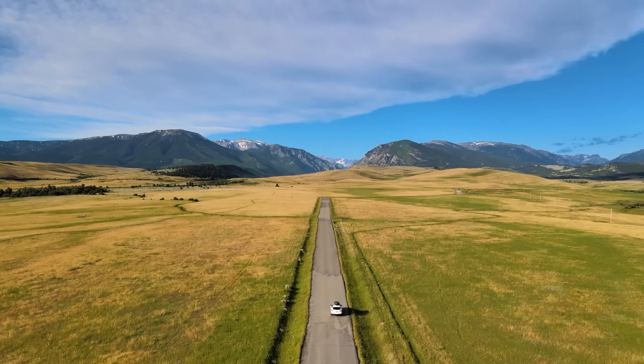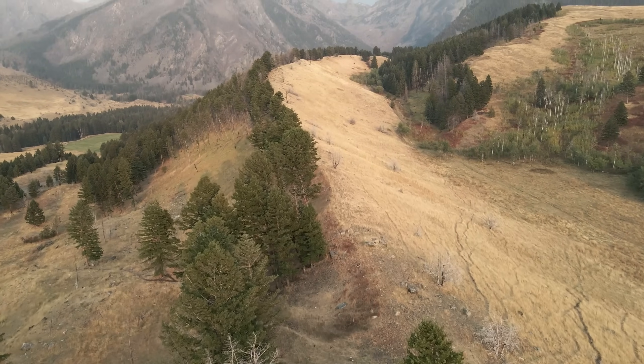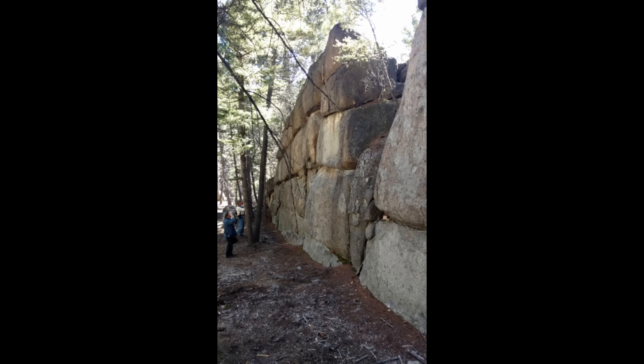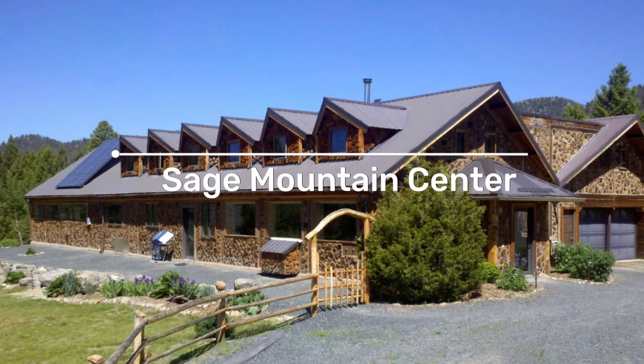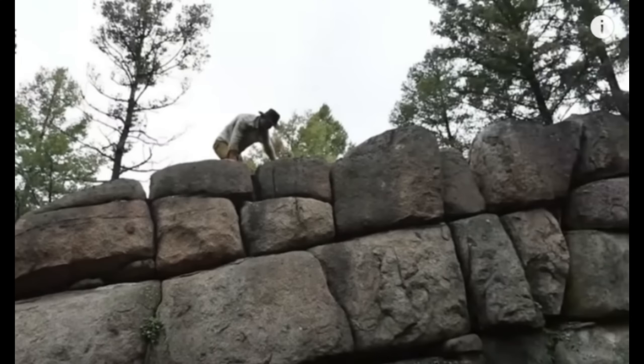Deep within the rugged vast landscapes of southwestern Montana, once hidden away on private land, a remarkable geological formation defies explanation. Discovered relatively recently, in 1996, it stretches over 275 feet long and stands up to 25 feet high. It's a structure of immense cooled granite, seemingly placed with impossible precision. Locals call it the Sage Wall, now known as the Sage Mountain Center. But is it merely a quirk of nature, or something far more extraordinary? This is the question we are going to try and answer in this video.